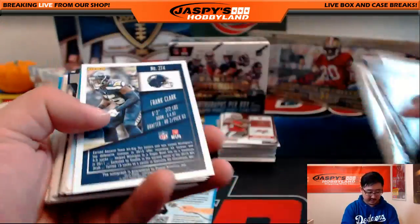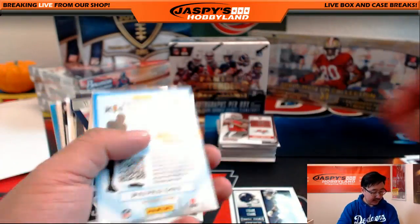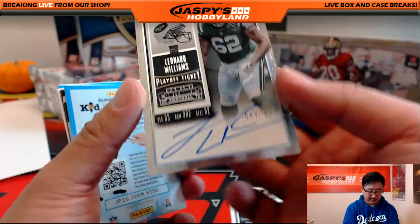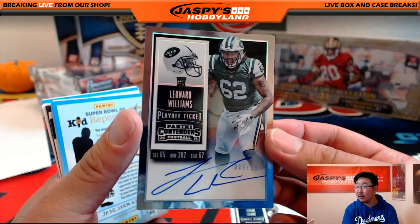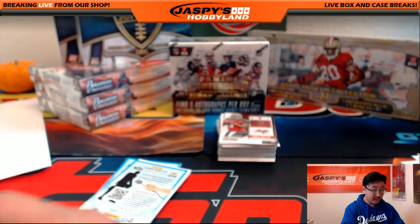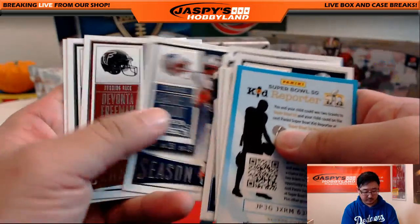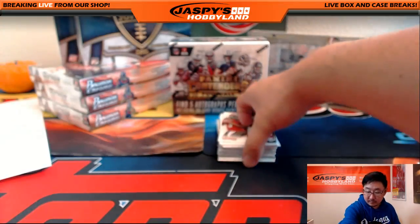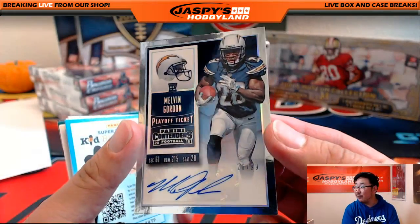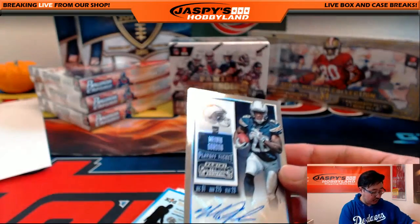MVP Contenders — Frank Clark for the Seahawks, that will go to Bulldog Fan, as will this Marshawn Lynch. And Leonard Williams, 49 out of 199, Leonard Williams on-card auto — another one for Adam. Nice start for Adam. And nice Melvin Gordon, 26 out of 99 — we've been pulling some nice Melvin Gordons. That's a nice one for the San Diego Chargers, going to Jimmy Brant.